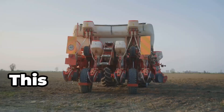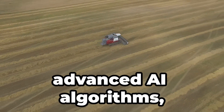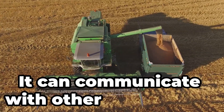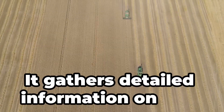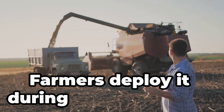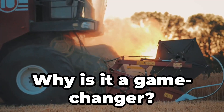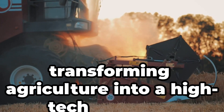Behold the Autonomous Mega Combine — the pinnacle of farming technology. It operates entirely on its own using advanced AI algorithms, offering full automation. It adjusts settings based on crop conditions and weather forecasts in real time, and can communicate with other machines to optimize field operations through fleet coordination. It gathers detailed information on crop yields and soil health for future planning. Farmers deploy it during harvest season and monitor it remotely — integrating data from sensors, satellite imagery and machine learning to optimize every aspect of harvesting and transform agriculture into a high-tech industry.